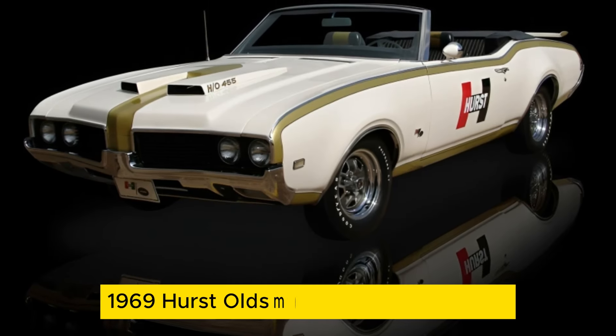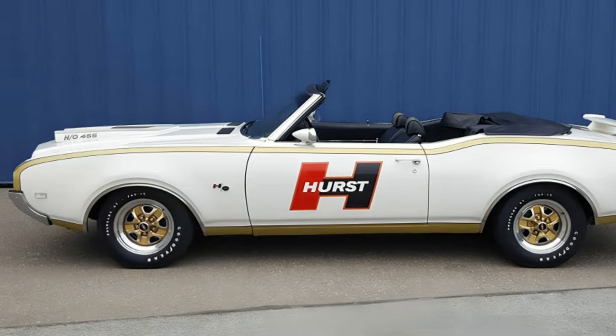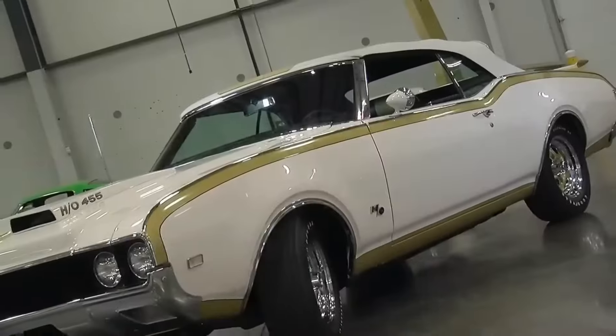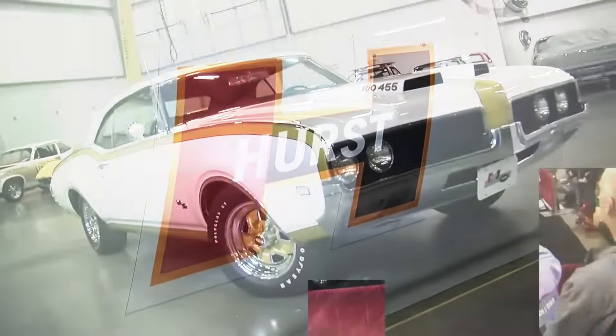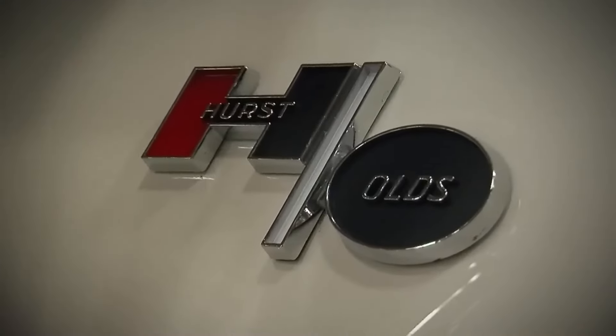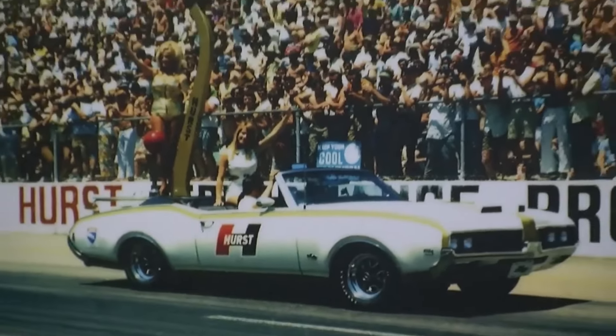At number three, we have the 1969 Hurst Oldsmobile 442 Convertible, with only three models ever produced. Born from the collaboration between Oldsmobile and performance parts supplier Hurst, it's a machine that's a marvel of American automotive engineering. The 442 Convertible boasts a powerful 455-cubic-inch V8 engine producing a staggering 380 horsepower. It not only roars on the road but turns heads with its striking Fire Frost gold paint job and distinctive Hurst dual-gate shifter. While the special edition car was ordered as a two-door coupe, Hurst built a limited number of convertibles for only three customers.